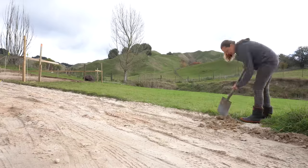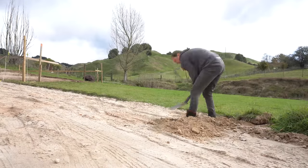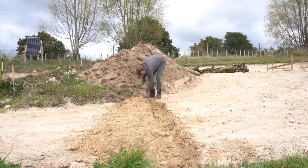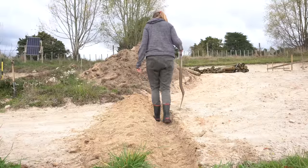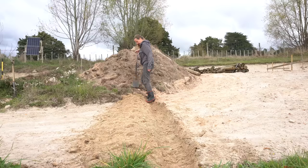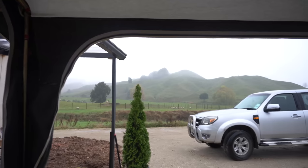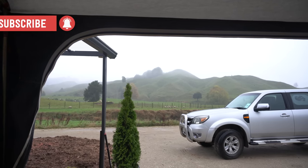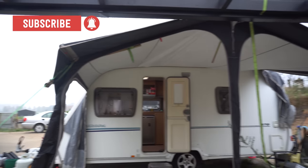We learnt the last time it rained a lot that the rain comes down the newly formed driveway and pools around the sleep-out, so I'm going to dig a drainage channel now. And the rain has finally arrived — glad we got the awning up in time.